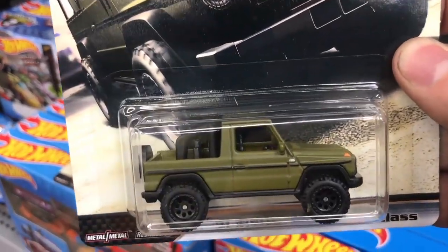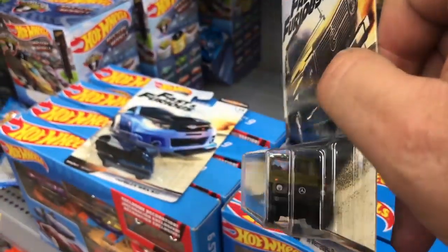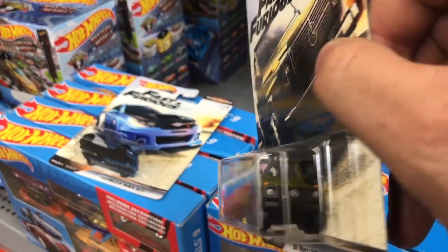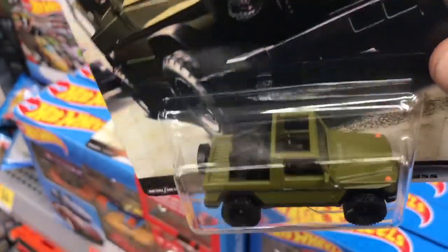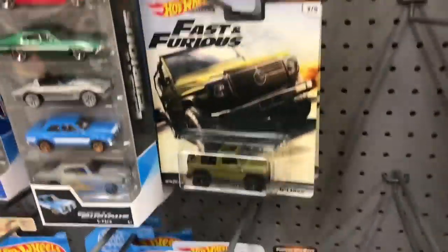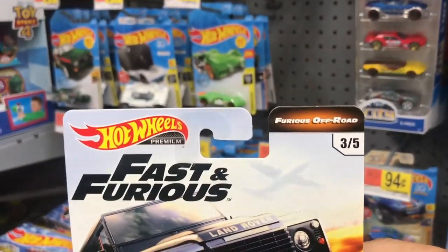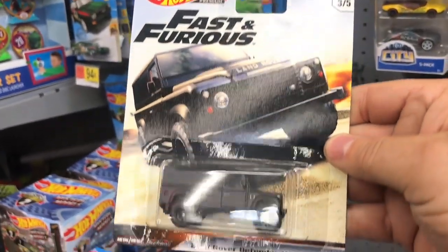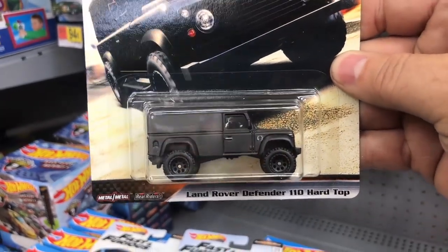Not a bad-looking Mercedes — little sunroof on the top. Kind of like that spare tire on the back there. So we got one, two, and number three — there's number three, that would be the Land Rover Defender 110 hardtop.